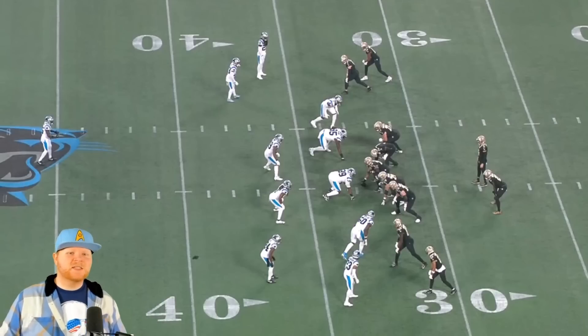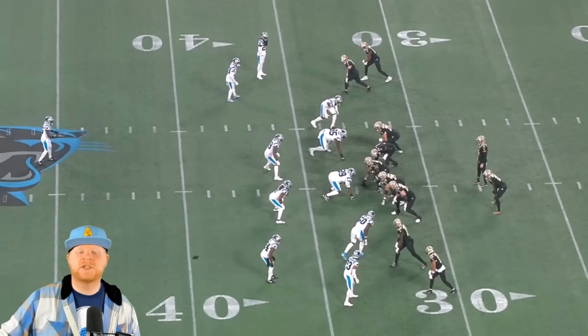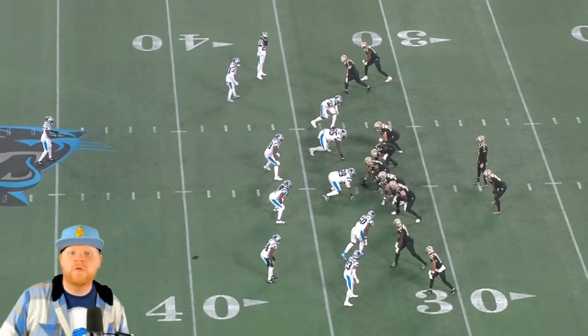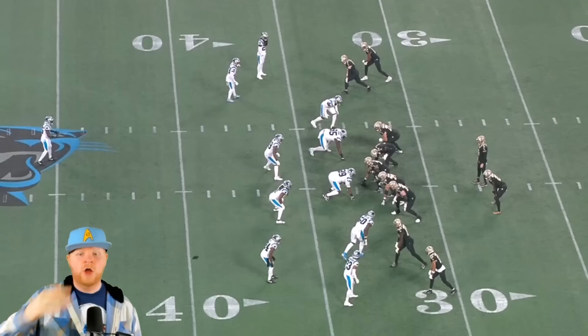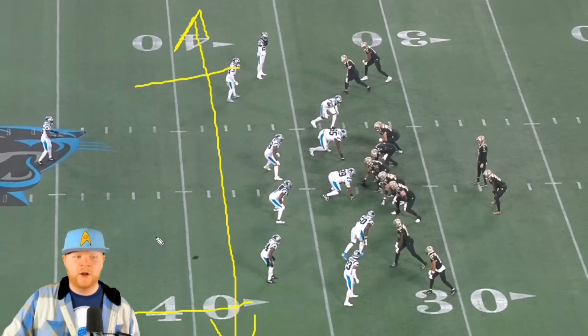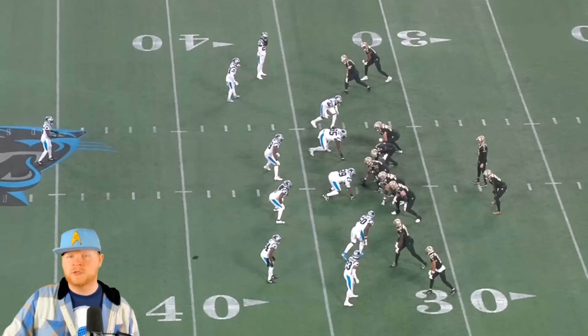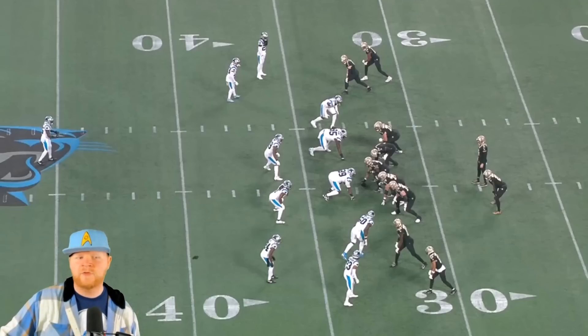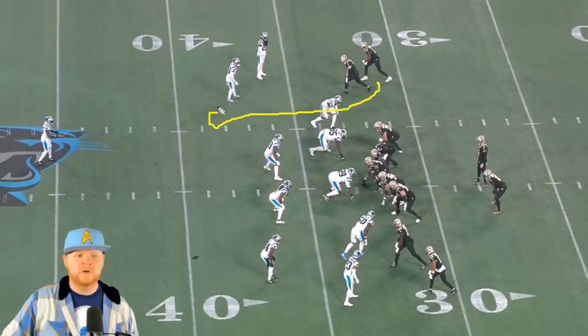The first play we're going to look at is Michael Thomas's first catch of the game against Carolina — a variation of the Hank concept. Those that have never heard of the Hank concept, it's a staple for going against cover three that you used to see a lot with Sean Payton and Drew Brees, and now with Carmichael and Carr. The basic idea is you want to stretch and put a burden on the underneath of cover three as they drop into their short zones. What you're doing with Thomas is a quick little curl/hitch, little out — you can classify it as a speed out — same thing on the bottom side, so it's a mirrored concept attacking both sides of the field.